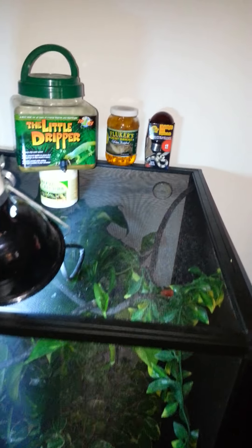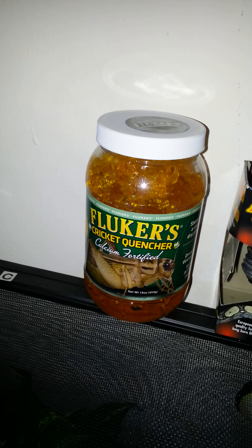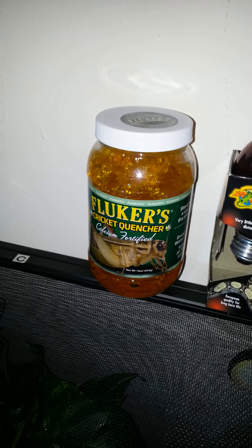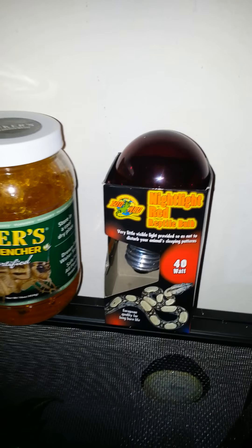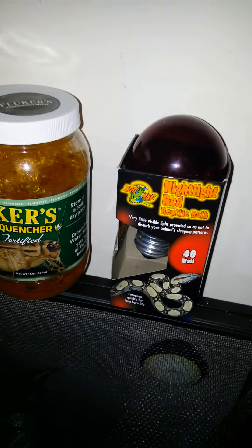Let's open the cage up. Here's some Fluker's — that's a substitute for putting water in the crickets' cage so they don't drown. They just suck on this, same thing as drinking water, and it's kind of like gut-loading them also.